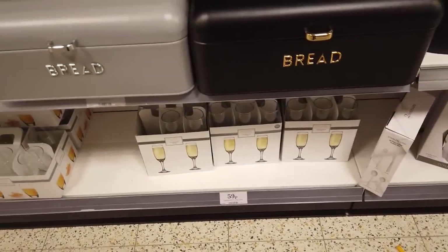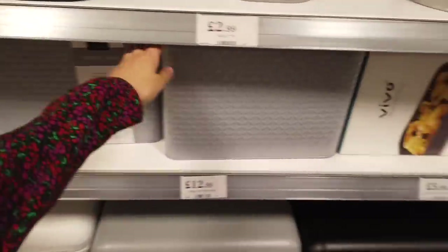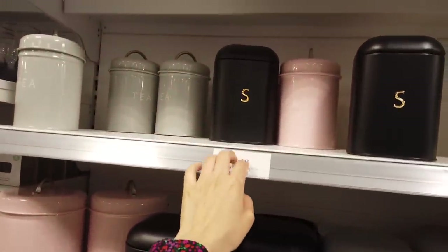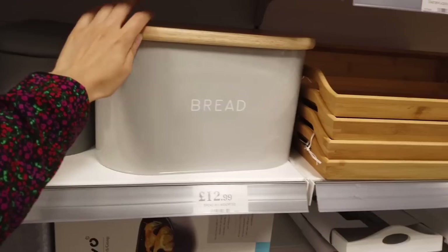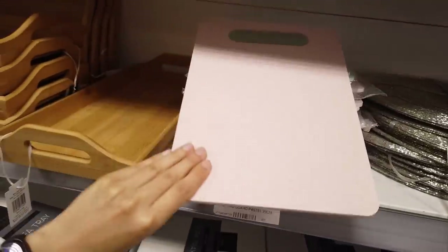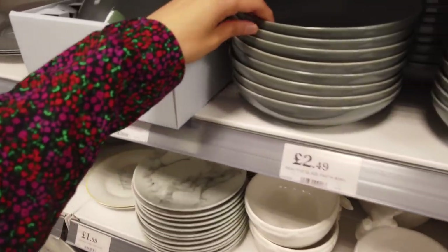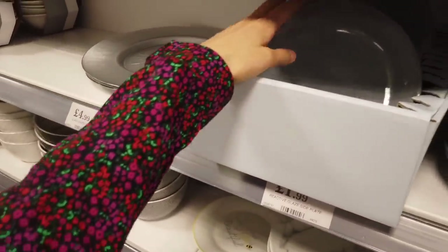They've got some new bread bins here — I really love the black and gold, that is £14.99. An embossed one. And then they have all of these matching biscuit tins — the biscuit tins are £2.99. And then the tea, coffee, sugar ones are £2.49. Another bread bin here — that's £12.99. The bamboo tray — I really love the bamboo stuff, that's £3.99. You've got these small cutting boards in lovely pastel colours for just 99p. These are new pasta bowls for £2.49. And then you've got the plates — side plates for £1.99.